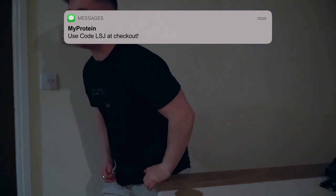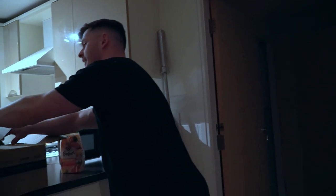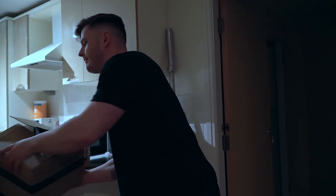What's up guys? Liam here. Welcome back to LSJ TV. We have a MyProtein haul coming at you today.